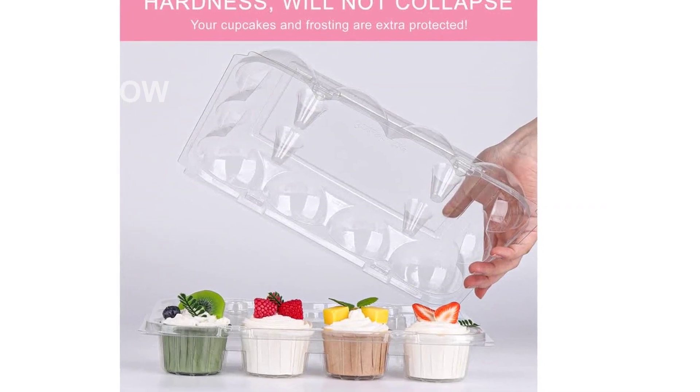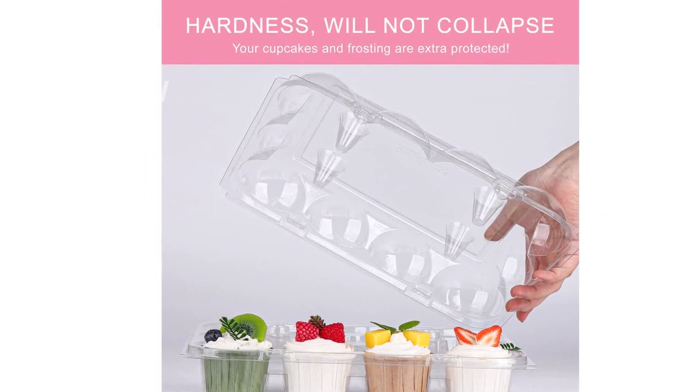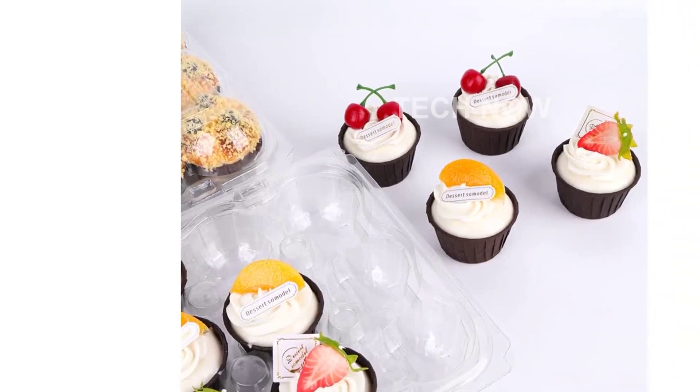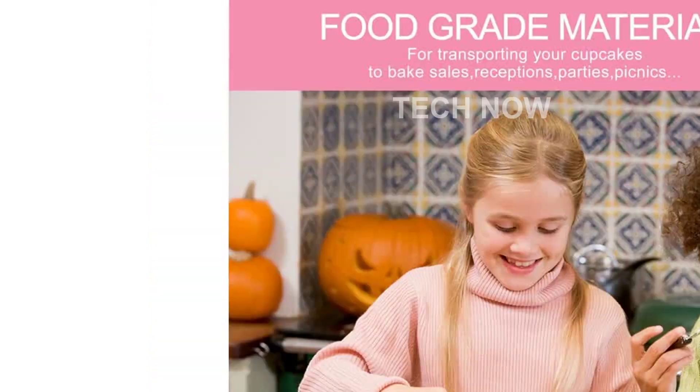Introducing the AUKUS Cupcake Containers 12 Count Cupcake Boxes, 12 Count Deep Dome, Stackable and Disposable, Pack of 12. Are you in need of a high-quality cupcake container that not only showcases your beautifully decorated cupcakes but also protects them? Look no further.